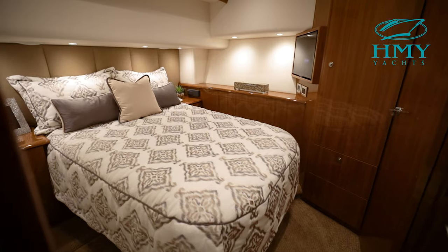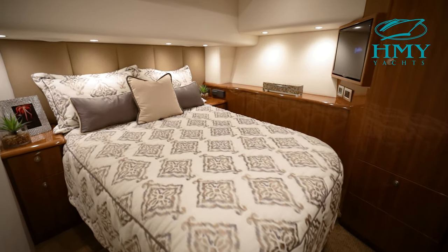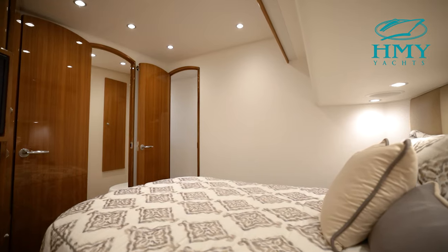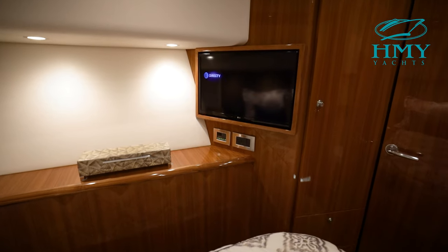The port side master stateroom is extremely comfortable with a queen-size walk-around bed with maple-lined storage below, night tables, and a maple-lined hanging locker, with a 28-inch flat-screen TV and stereo speakers.